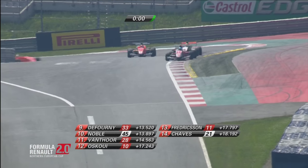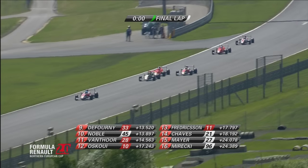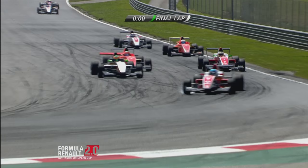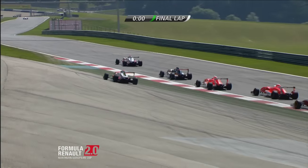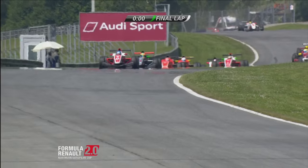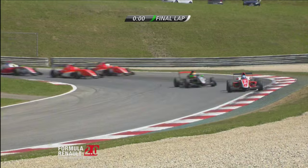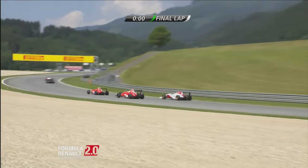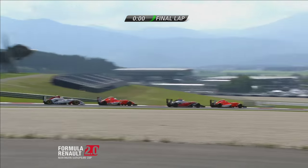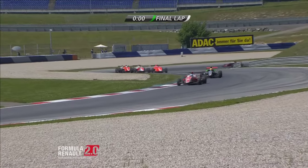Daruvala runs a bit wide and is now going to have to try and shut the door — is he able to do so? Yes, he is, but this plays into the hands of Gill. Callan O'Keefe runs around the outside, runs out wide but is able to carry the speed. We are on the final lap. The opportunity that Daruvala had as they go three abreast — O'Keefe right in the middle of that sandwich. Sasahara is in there as well, just trying to unsettle the driver in front.